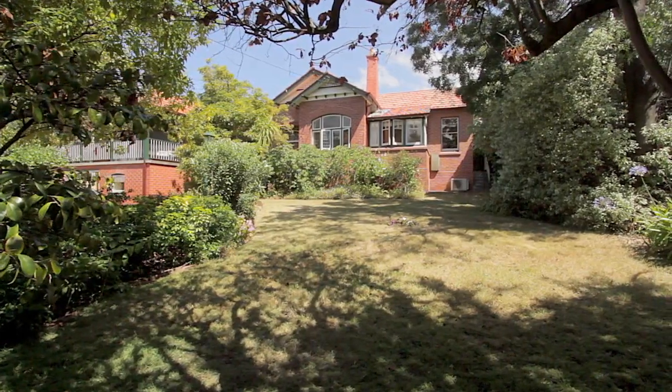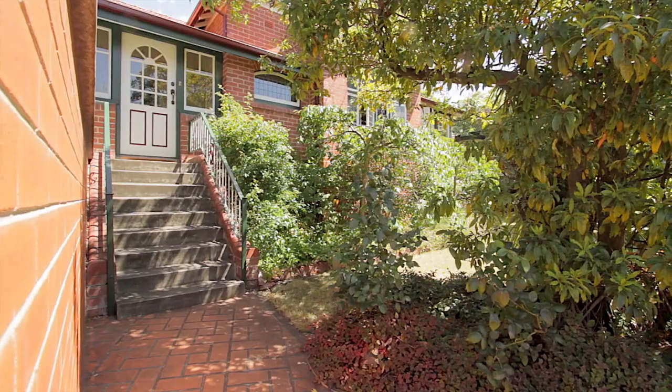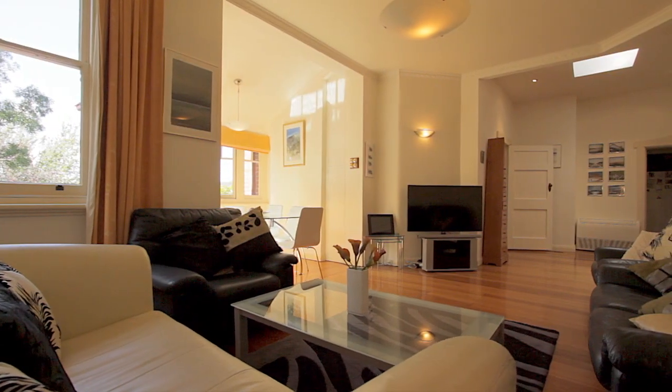The lovely front gardens are just the beginning of this beautiful 1920s residence. The home has a wonderful sense of character and charm, including period features such as the polished Taz Oak floors, the beautiful lead light windows and high ceilings.